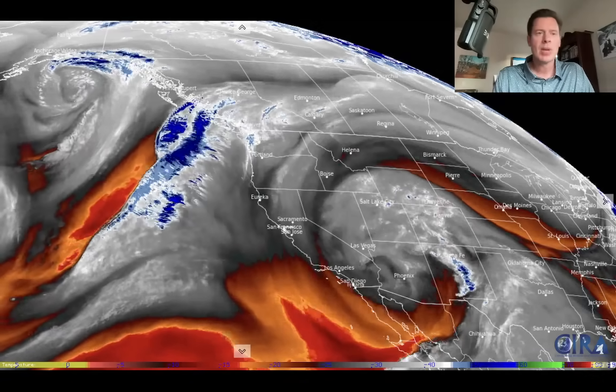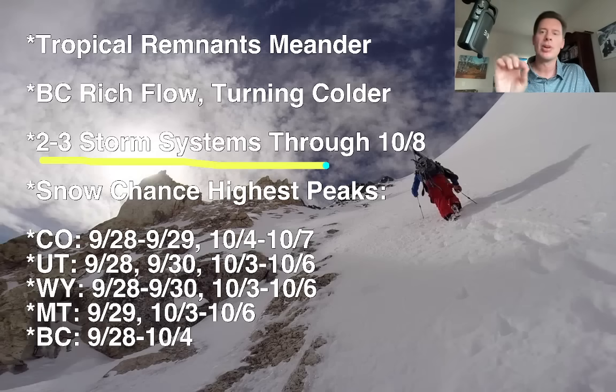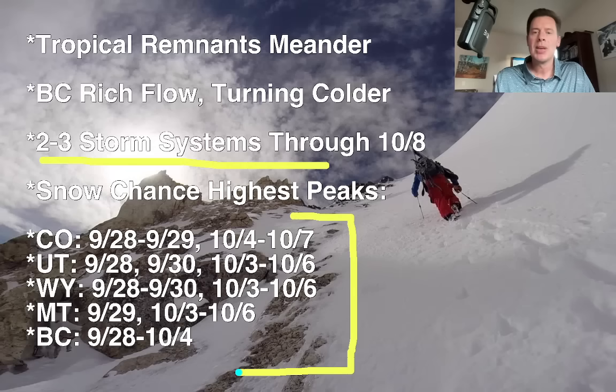Here are my bullet points. We've got the remnants of that tropical system. BC is getting the rich flow and turning colder — we're already seeing that with a falling rain-snow line. Two to three storm systems for the west in general through 10-8. Here are the best odds of snow over the very highest peaks for Colorado, Utah, Wyoming, Montana, and BC. If you're on the coastal range, precip will continue for the next couple of days, then it makes its transition into Revelstoke, the interior, and beyond. We're stretching this all the way out to that first week of October with these chances of precipitation.